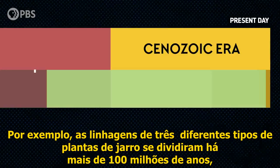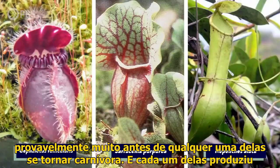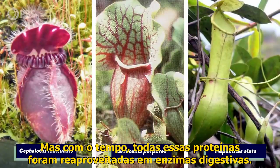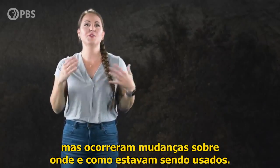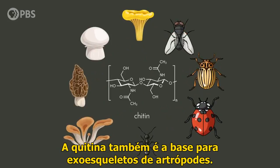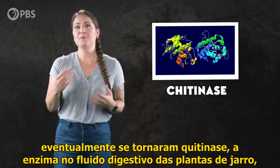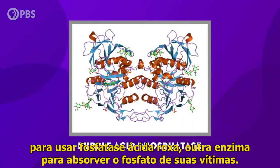For example, the lineages of three different kinds of pitcher plants split more than a hundred million years ago, probably well before any of them became carnivorous. They each produced their own proteins that were originally used to defend the plant from attackers like fungi. But over time, all of those proteins became repurposed into digestive enzymes. Fungi support their cell walls with a starchy polymer called chitin, and chitin is also the basis for arthropod exoskeletons. So proteins first used to fight fungal parasites eventually became chitinase — the enzyme in the digestive fluid of pitcher plants that breaks down those crunchy exoskeletons. All three lineages have also evolved to use purple acid phosphatase, another enzyme, to absorb phosphate from their victims.